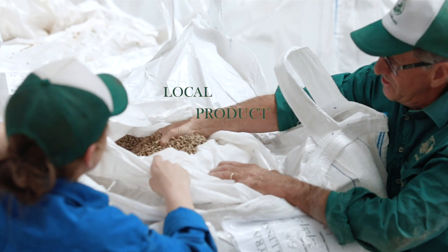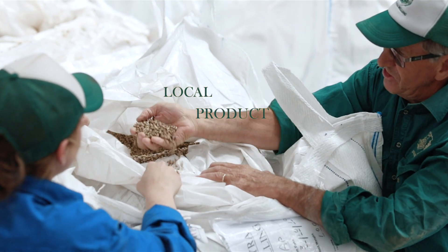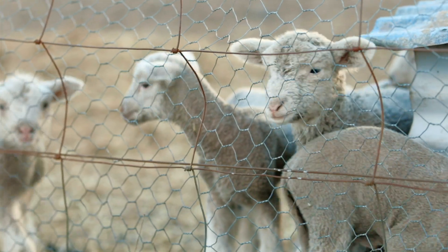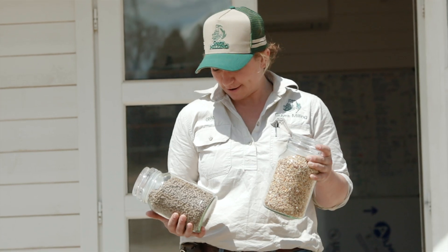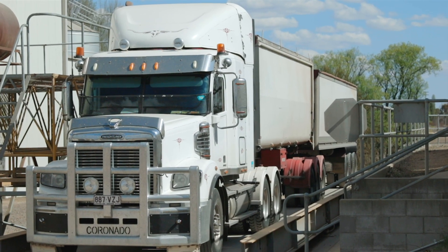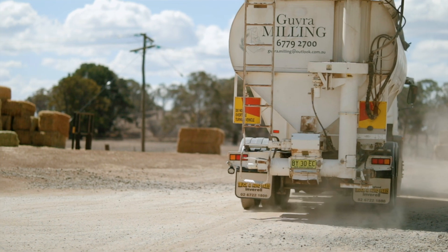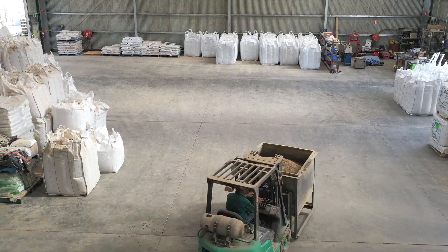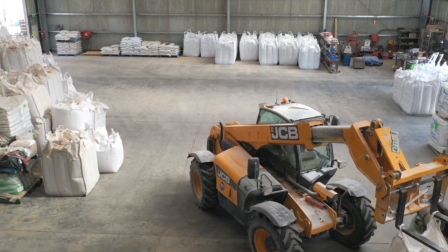Gyra Milling produces cattle, sheep and poultry pellets. Our customer base is anyone from the large commercial operators through to the small hobby farmer feeding five sheep and anywhere in between. The pellets we produce go out in bulk lots — they can go out in a 40 tonne B double or in a 25 tonne single semi-trailer. We also have a bagging plant where we do one tonne bags, half tonne bags or 20 kilo bags.